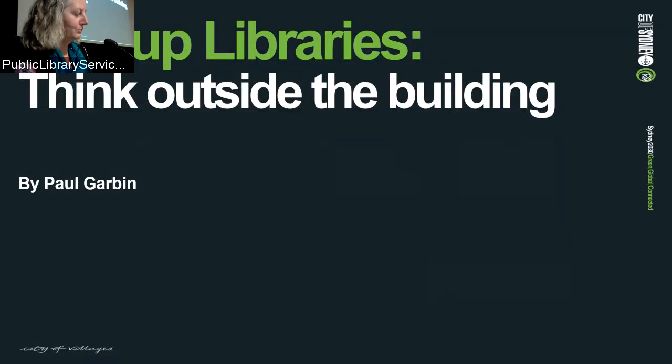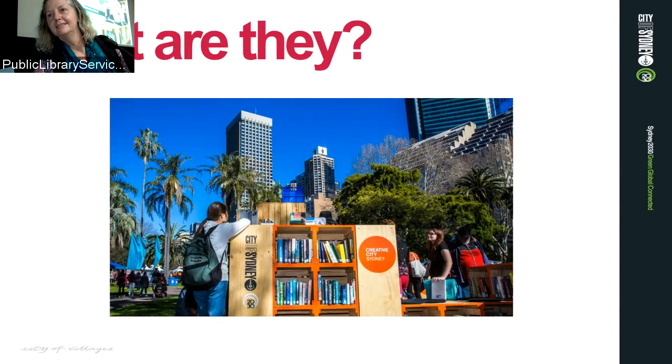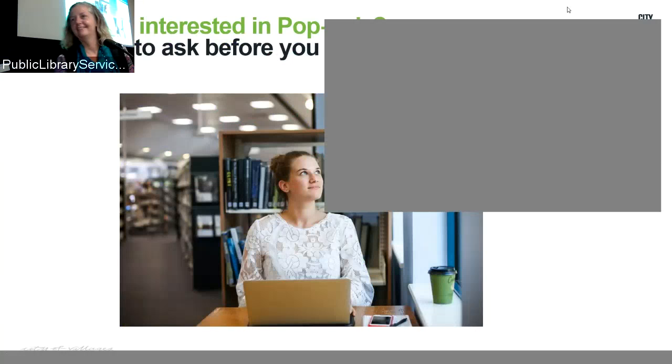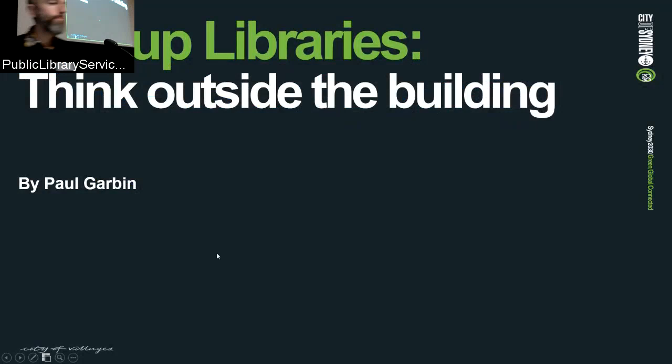My name is Paul. I'm the team leader at Waterloo Library and I work for the City of Sydney. What I want to talk to you today about is pop-ups — pop-up libraries — what they are and the value of them. Trust me, after these next five minutes, you're going to want to do one.